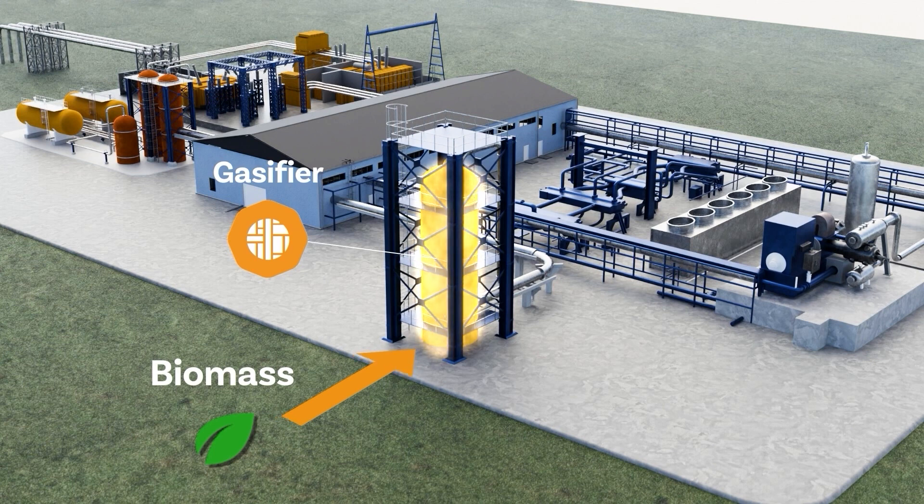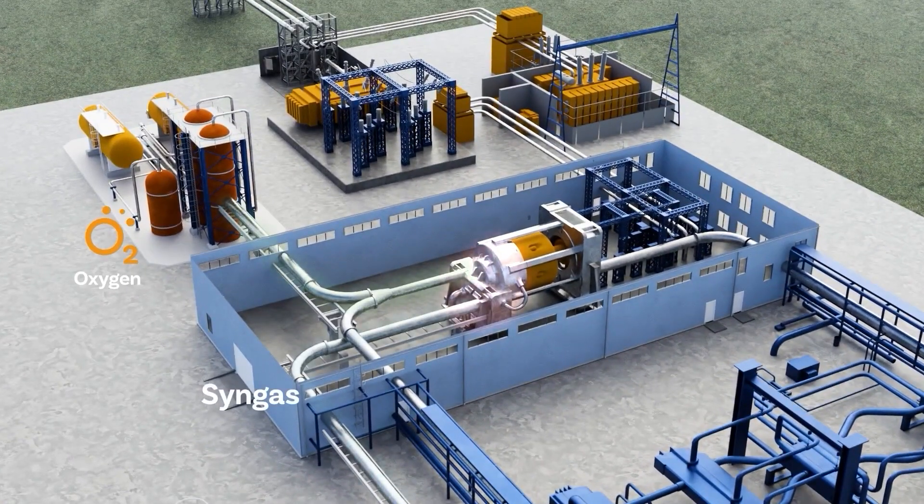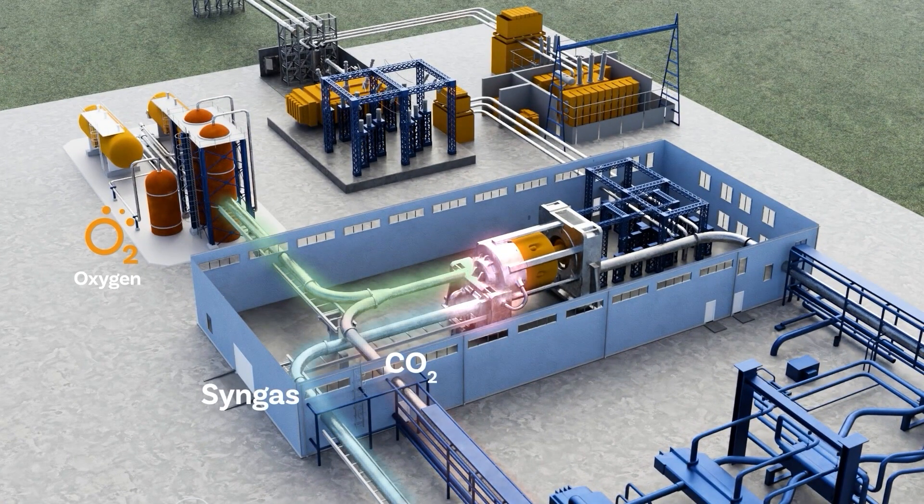The Biome process begins with the gasification of biomass, such as wood chips, into syngas — a gaseous mixture of hydrogen, carbon monoxide, and CO2. This syngas is mixed with pure oxygen and CO2, and then combusted in an oxycombustor, designed to produce a high temperature and ultra-high pressure stream of supercritical CO2.